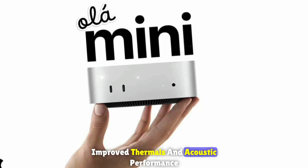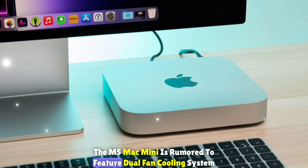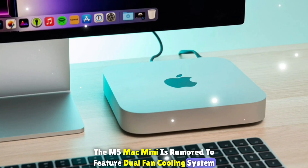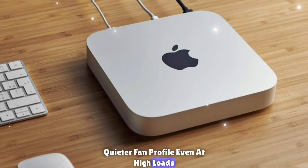Improved thermals and acoustic performance: with more power comes more heat. The M5 Mac Mini is rumored to feature a dual-fan cooling system, larger internal heat spreaders, and a quieter fan profile even at high loads.